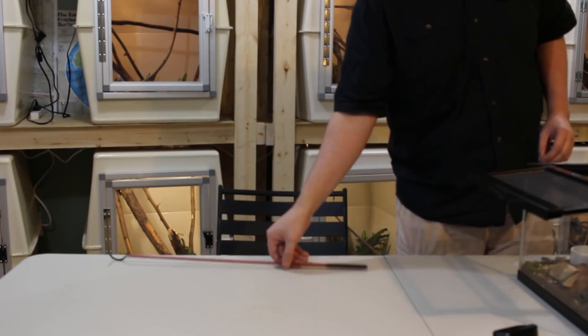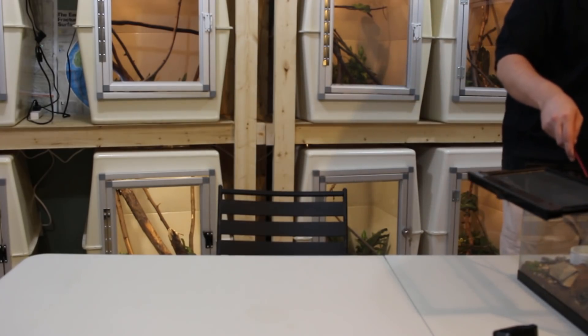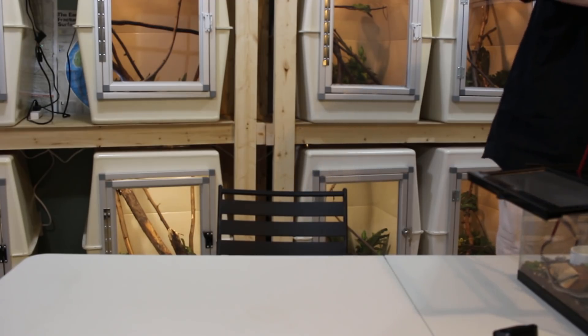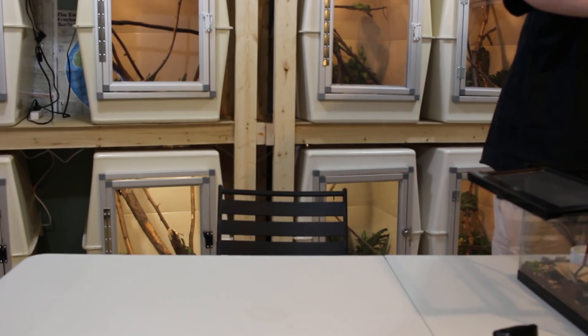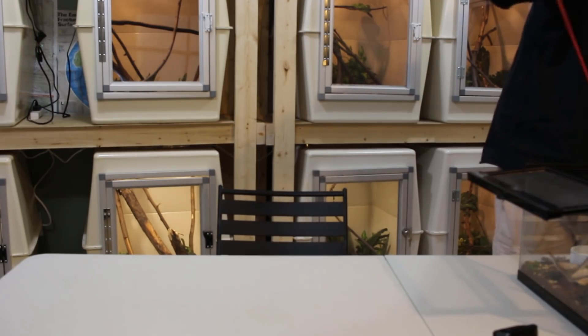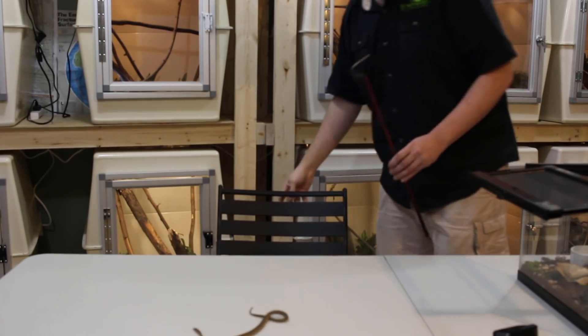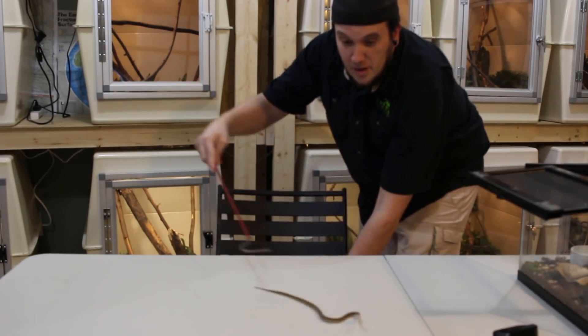I've got another camera angle so hopefully we can get a good clear shot of this little tiny guy. He's actually getting big quick, which makes sense — this is one of the biggest species of lanceheads in the world. He does not like hooks. This is actually a female; I should stop calling it a male right now.